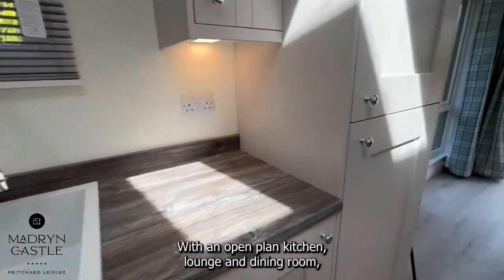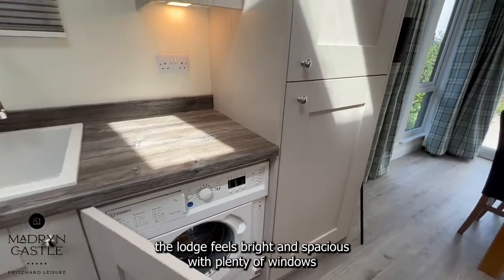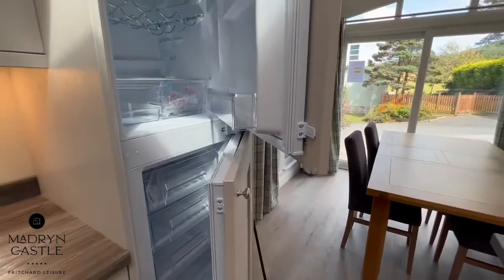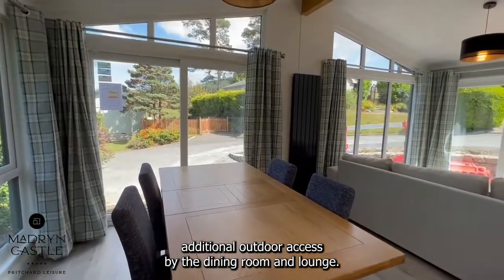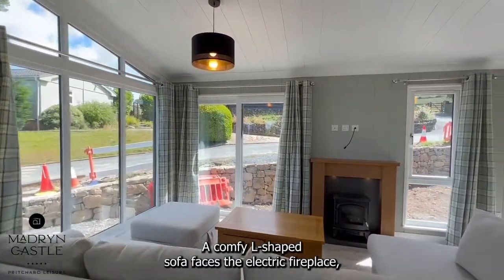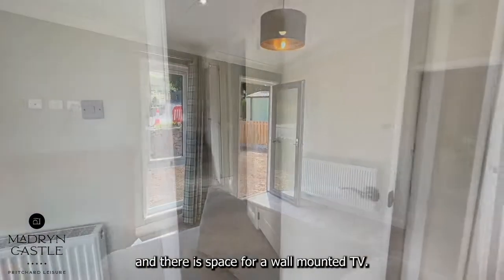With an open plan kitchen, lounge and dining room, the Lodge feels bright and spacious with plenty of windows and ambient lighting. Sliding patio doors at the front of the unit provide additional outdoor access via the dining room and lounge. A comfy L-shaped sofa faces the electric fireplace and there is space for a wall mounted TV.